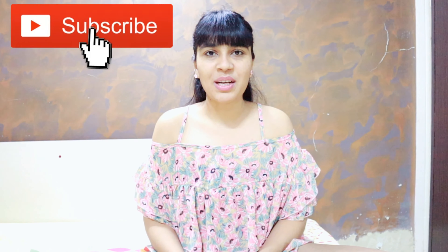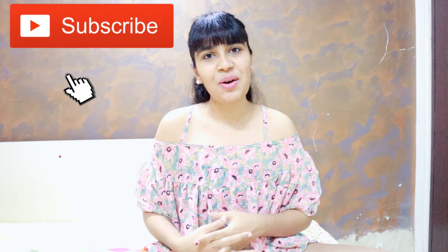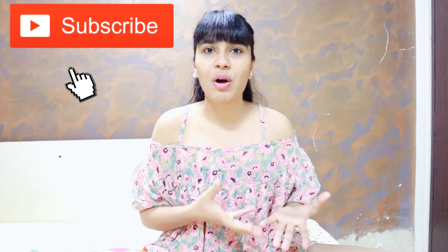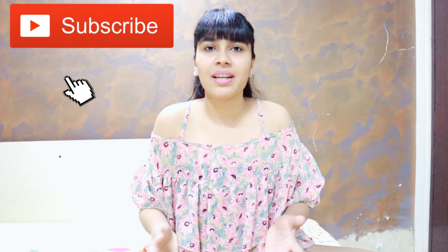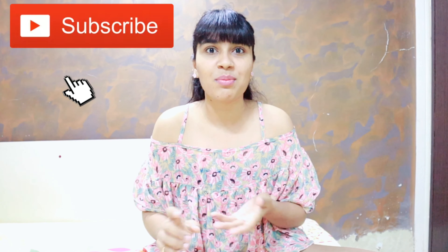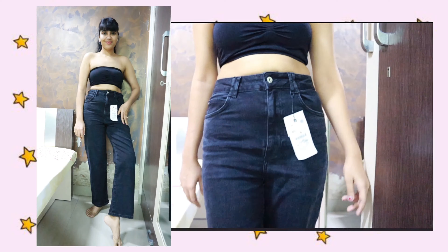Hey guys, welcome or welcome back to my channel. My name is Raphti Baba and I'm so excited for this haul — it's kind of my birthday haul. Obviously I cannot go out and shop because the lockdown is still continuing, so sad. Since my birthday is on the 30th of June, I just did a little bit of pre-birthday shopping. If you're interested, let's just get right into the video.